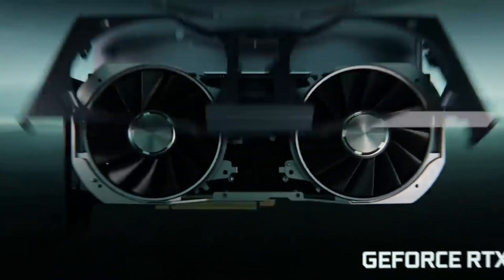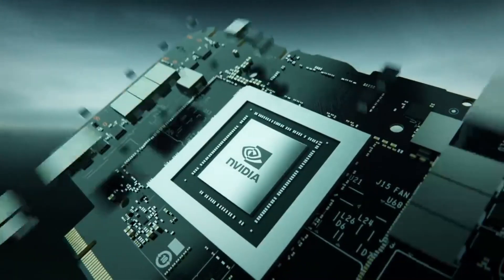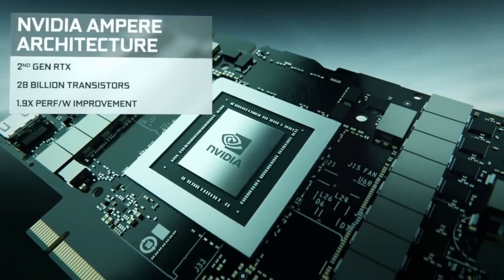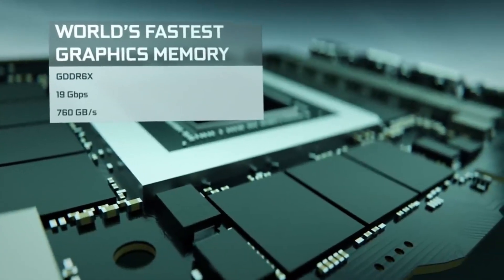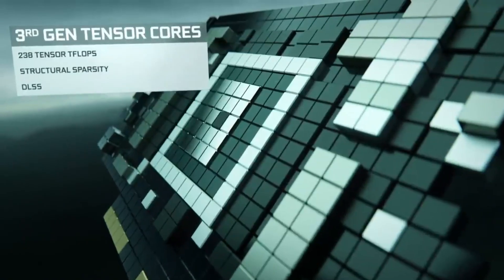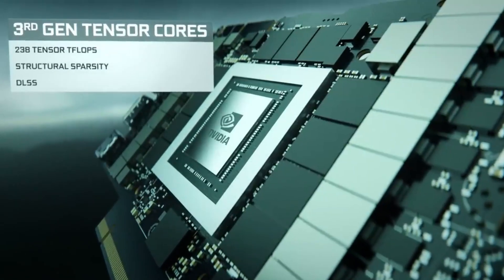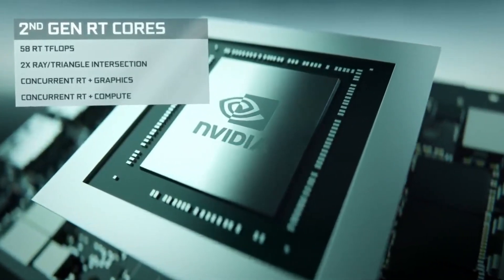Specifically, the RTX 3080 comes with 10GB of GDDR6X memory and a high clock speed of 1,800 MHz, which is higher than the average CPU clock speed. Another reason this GPU is a good choice for deep learning is that it features a TU-102 core with 8,962 CUDA cores. So whether you are building a multi-node distributed training setup or a smaller one, this GPU won't sacrifice quality of experience or performance.